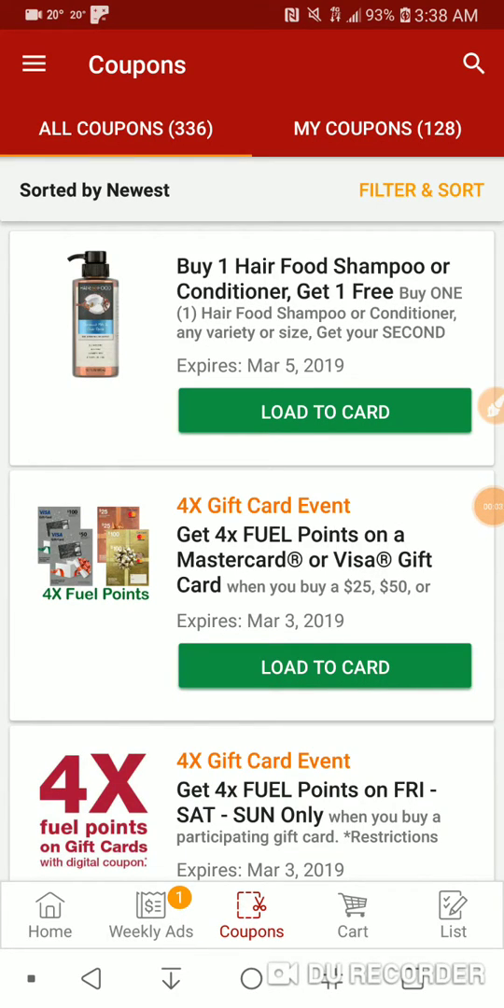Welcome back to another coupon video for Croker Digital Coupons. Today's Monday, so here we go. There's a gnat flying around — hold on — killed the bastard. There goes any potential monetization when I get to that milestone.